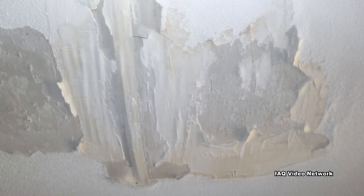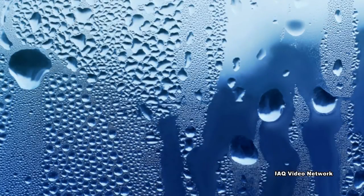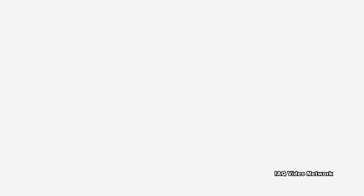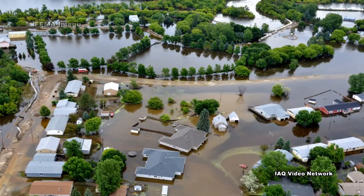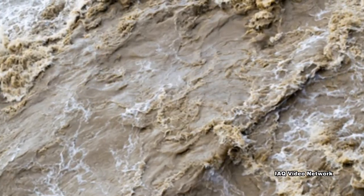If water damage has occurred while people have been away, it is important to understand that the introduction of water or elevated humidity levels can cause the growth of mold in as short as 24 to 48 hours on many building materials, furnishings, and belongings. If the damage has been caused by a sanitary sewer overflow or as a result of outdoor flooding, the water may also contain everything from mold and bacteria to viruses and even chemical contaminants.